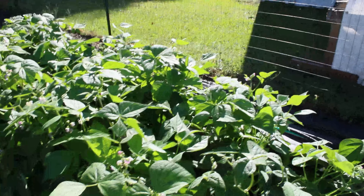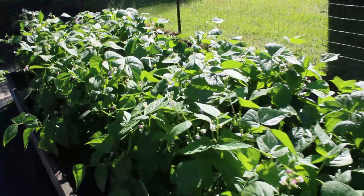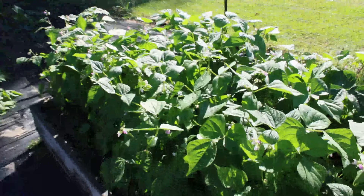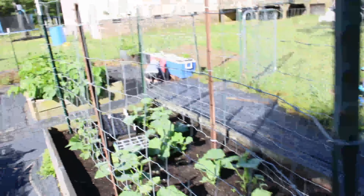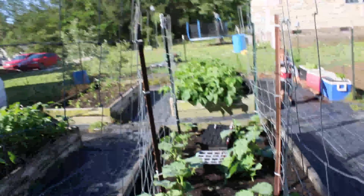Look at that butterfly — or moth — or whatever that is! We've got lots of green beans because we do a lot of canning, so we're going to be canning a whole bunch of green beans this year. Man, a lot of spiderwebs out here.